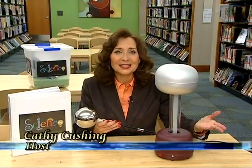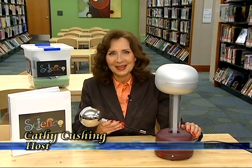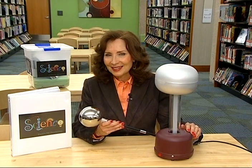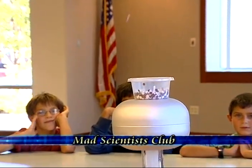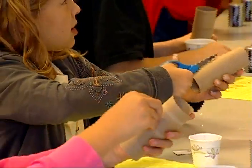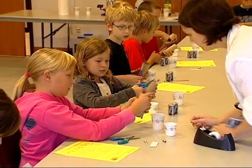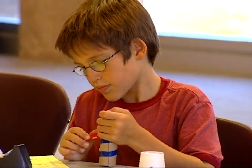Children who are crazy for science are now banding together here at the Mount Prospect Public Library to learn more about this exhilarating subject. Let's look in on a stimulating youth services series known as the Mad Scientist Club. It's 4:30 on a Wednesday afternoon and 19 intermediate grade students are gathering for an after-school library program designed to encourage enthusiasm for science.